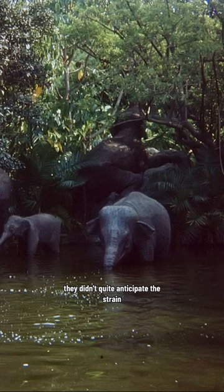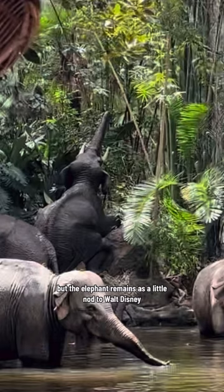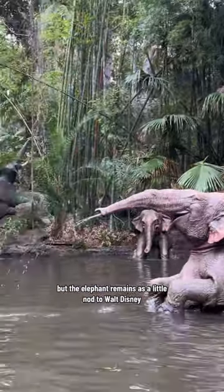They didn't quite anticipate the strain it put on the branch of the tree that the elephant was pulling, so the tree is no longer there. But the elephant remains as a little nod to Walt Disney.